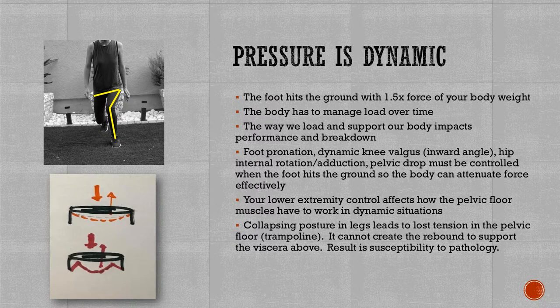Think about exercises like jump squats, high knees, and jump ropes. Your lower extremity needs to be strong because it has to control how the pelvic floor muscles work in this dynamic situation. Going back to that trampoline system — if you have good support from your legs, there's good tension. But if there's collapsing posture in your legs, leading to lost tension in your pelvic floor sling, you lose the rebound to support the viscera above — your bladder, bowels — resulting in susceptibility to pelvic pressure, urgency, or leakage.